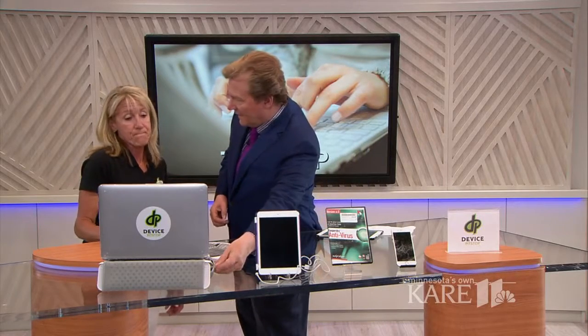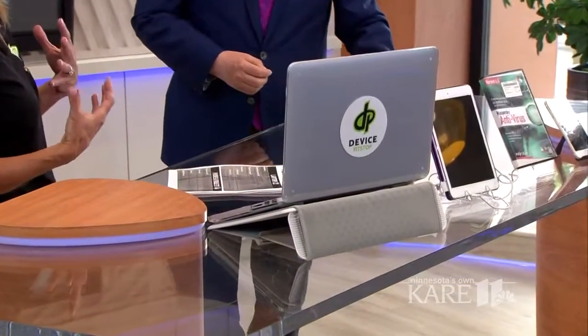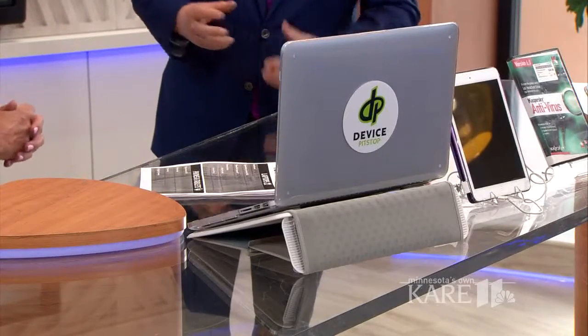You're going to want it on something like this, keeping it up with airflow underneath it. These are great — they have little fans with them. They're a really good device to have. It's definitely going to keep your hard drive safe. You can also come into the store and we can tell you what your hard drive health actually is. So there's a way to gauge all of that.